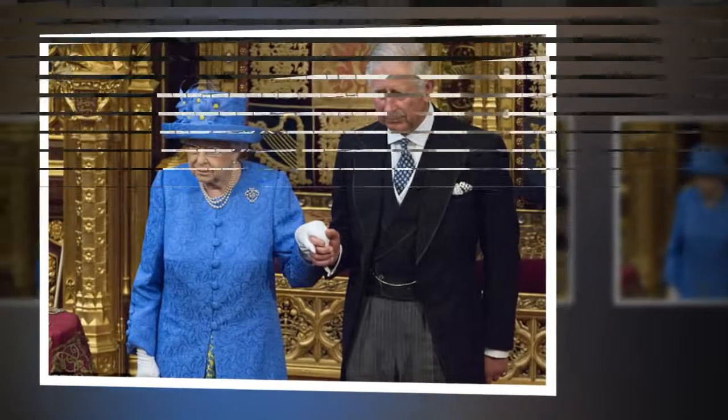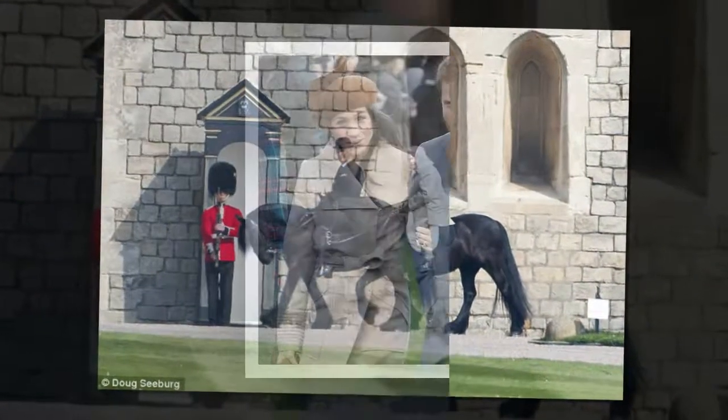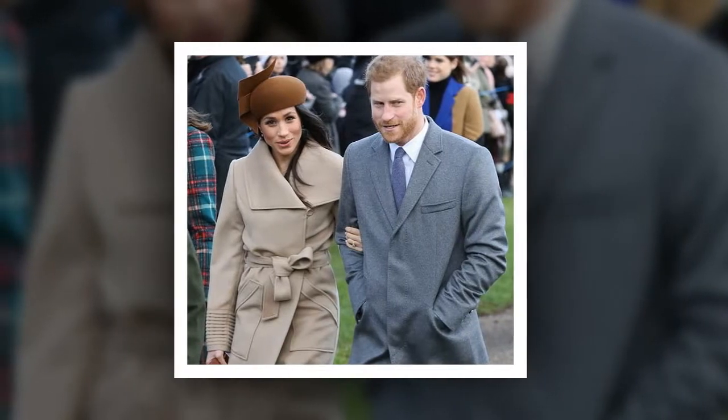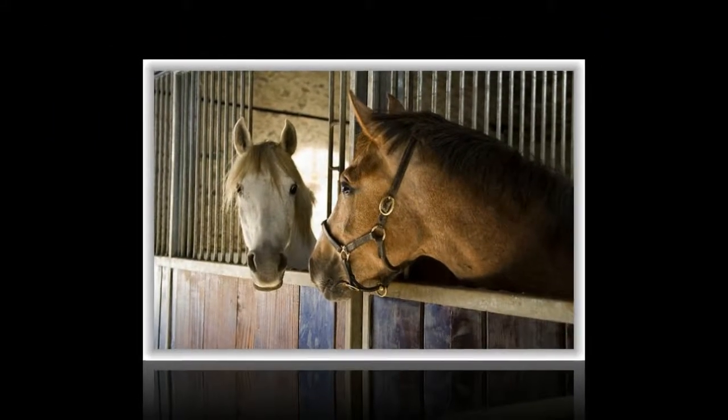He said: 'The main thing you had to be very careful of was not trying to pull the wool over the Queen's eyes.' He added that if they had a foal, the Queen would always arrive keen to see her newborn babies. The Queen was the first reigning monarch to win the Gold Cup with her horse Estimate in 2013.